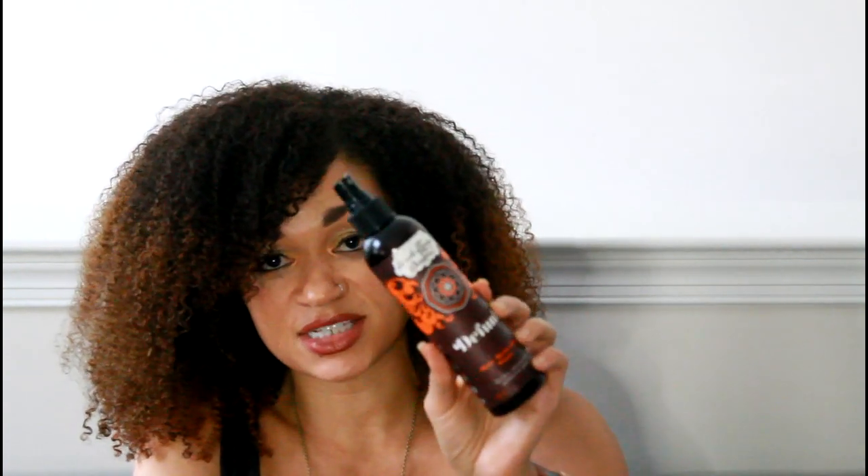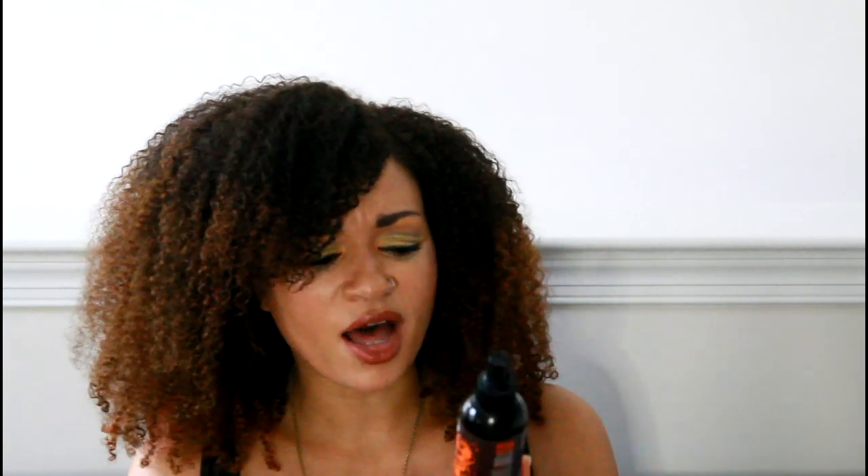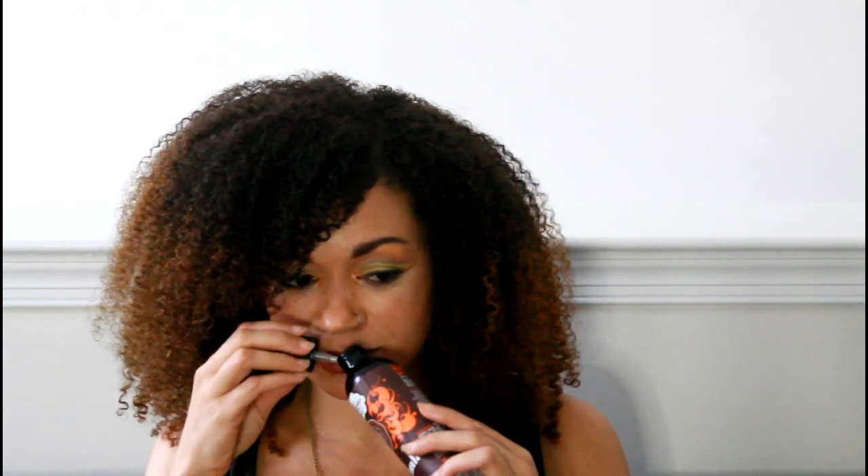Next, we have Uncle Funky's Daughter Defunc Hair Refreshing Tonic. I believe I got this from Target. It has castor oil, chamomile, lavender, hops, lemon balm, and rosemary. I would definitely get this again — I don't know why I haven't. I don't think I've seen Defunc in stock at Target lately, though I know they have the Curly Magic. I'm going to have to look for it because I did really like this. It has a nice, clean smell — kind of reminds me of Jean Naté.